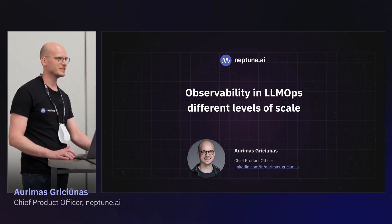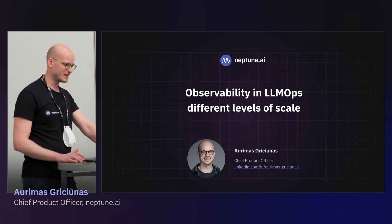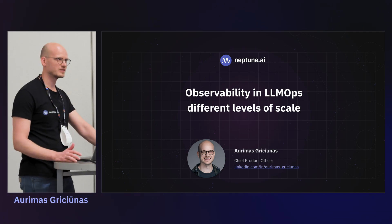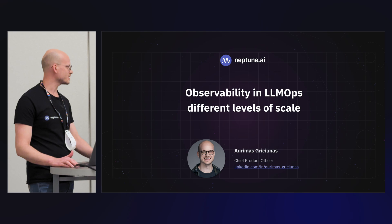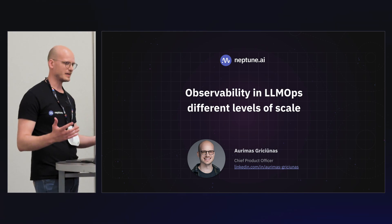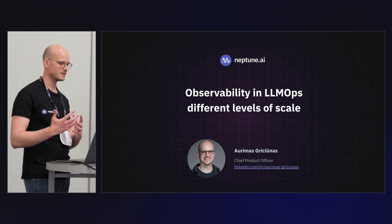Hi everyone. Really, really many of you here, so thank you for showing up. I am Artemis, I am Chief Product Officer at Neptune AI, and today I want to talk a little bit about observability in LLMOps — in the LLMOps pipeline.